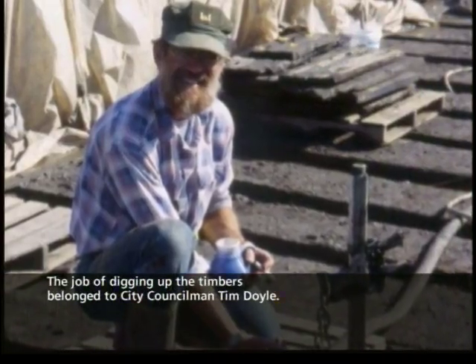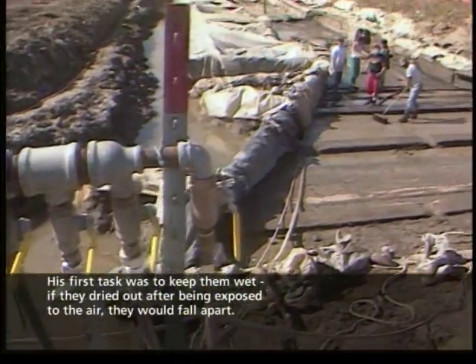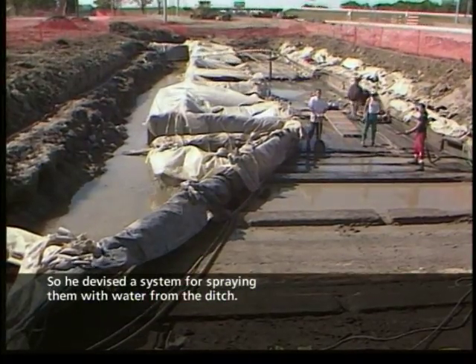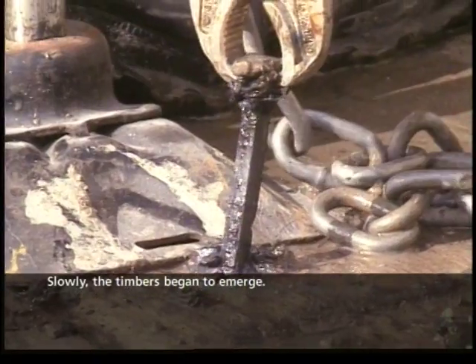The job of digging up the timbers belonged to City Councilman Tim Doyle. His first task was to keep them wet — if they dried out after being exposed to the air, they would fall apart. So he devised a system for spraying them with water from the ditch. Slowly, the timbers began to emerge.